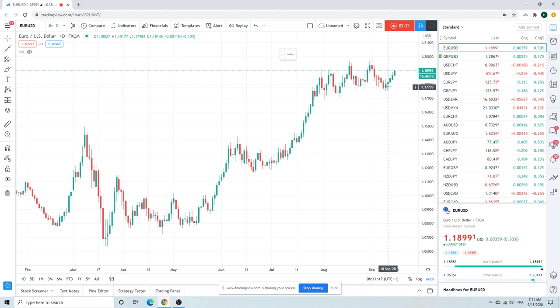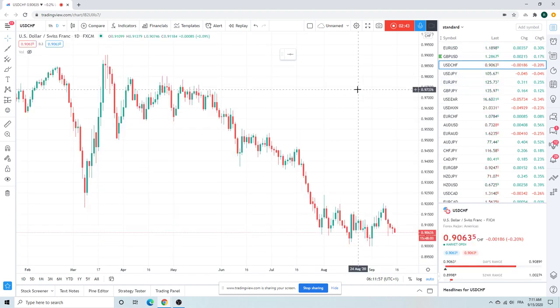We should get some kind of little bit of dollar sell today. I'm not sure it's going to be a waterfall by any means, but we should get a little bit of dollar sell. Is Dollar/Swiss going to get down to 90 cents? I don't think so.